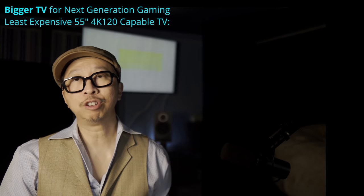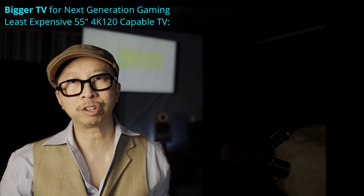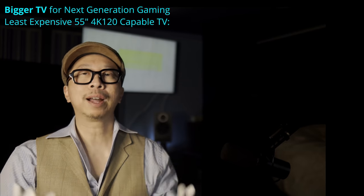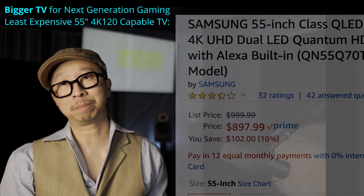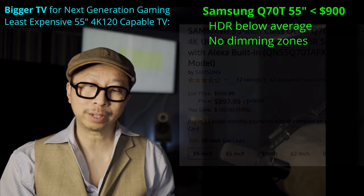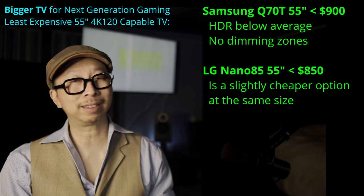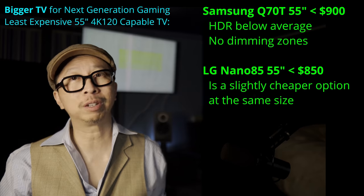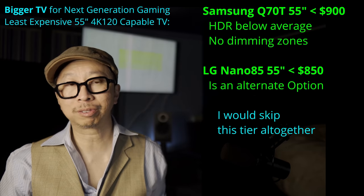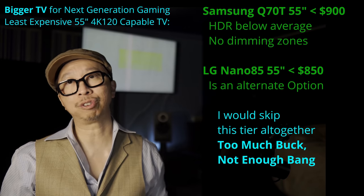But if 49 inches isn't good enough and you want 4K 120 at 55 inches and don't care about HDR, that's the Samsung Q70T. The Samsung Q70T at 55 inches is under $900, and just like the Nano 85, its HDR performance is frankly not very good — it has no dimming zones and doesn't get bright. It's an option to get 4K 120 at 55 inches.